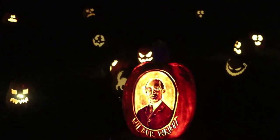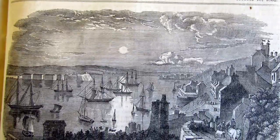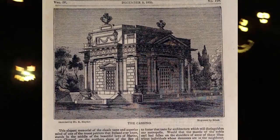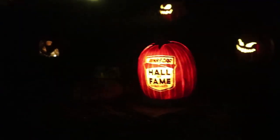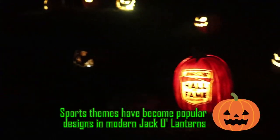It has also been suggested that jack-o'-lanterns originally represented Christian souls in purgatory, as Halloween is the eve of All Saints Day. At Halloween in 1835, the Dublin Penny Journal carried a lengthy discourse on the legend of the jack-o'-the-lantern. In 1837, the Limerick Chronicle referred to a local pub holding a carved gourd competition and presenting a prize to the best crown of Jack McLantern.